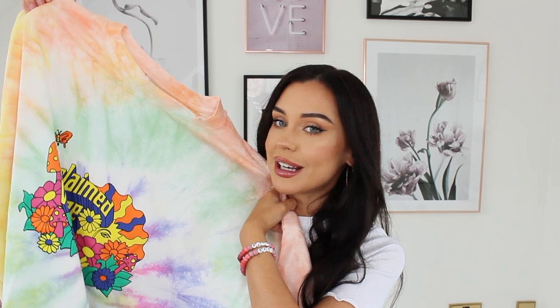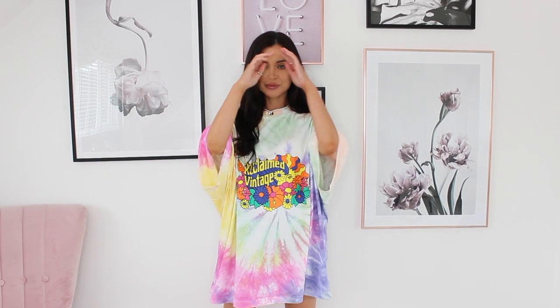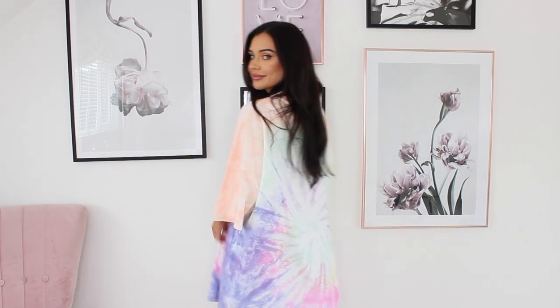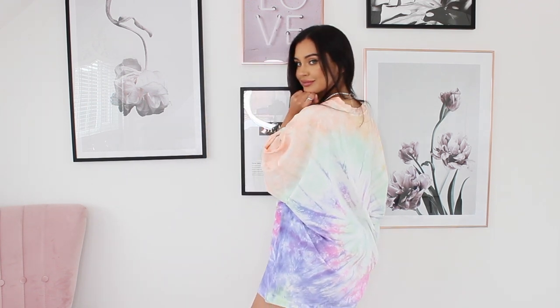The other tie-dye t-shirt is this one from Reclaimed Vintage — it's giving me all the 70s vibes. It's got this 70s flower print on the front with mushrooms, and I just love it so much. The colors are similar but different enough that I could pick up both. This one is massively oversized — I got it in extra small and it is enormous, but I love it with cycling shorts or any shorts. The back colors are stunning.